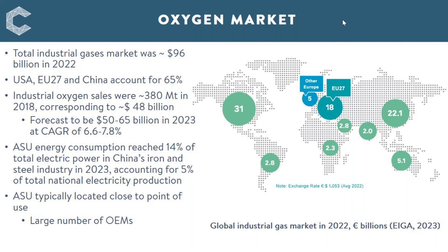Air separation units and oxygen are particularly important in China due to the dominance of China in industrial manufacture. ASUs represent 14 percent of power use in the iron and steel industry in China, and this accounts for around 5 percent of the total national electricity production. ASUs are typically located close to the point of use, largely due to the cost of oxygen transport, as well as significant opportunities for heat integration with local industrial and power uses, resulting in a relatively large number of original equipment manufacturers.